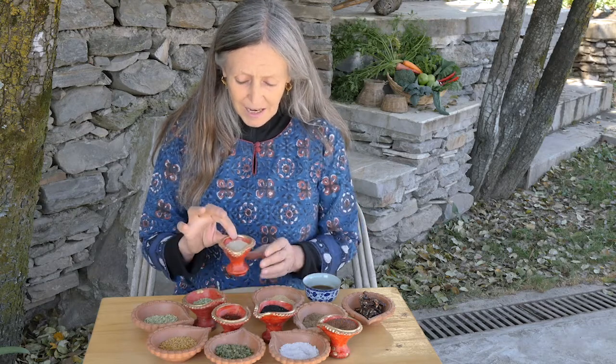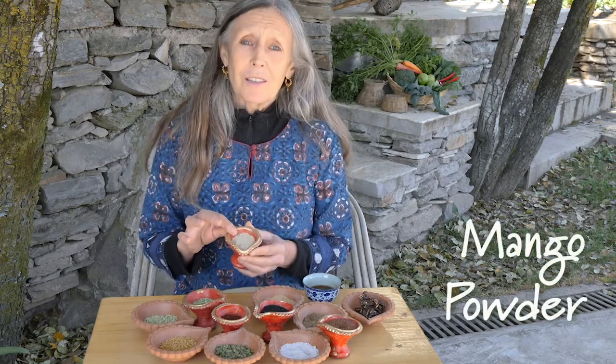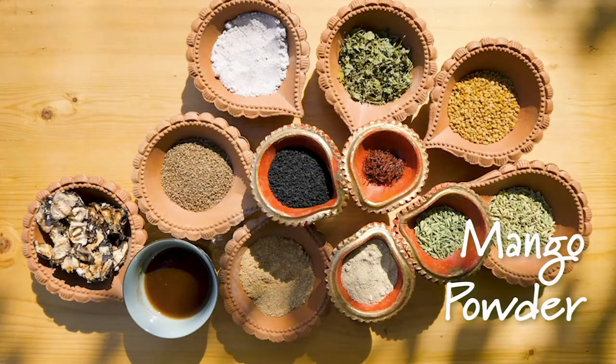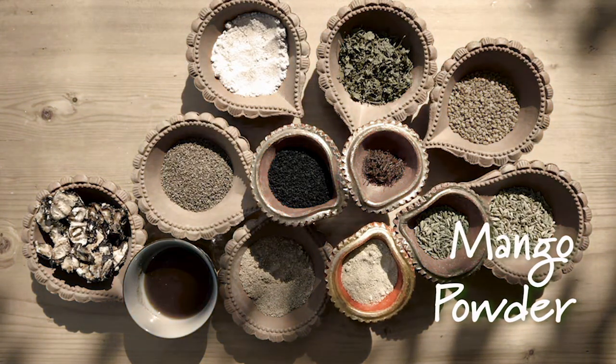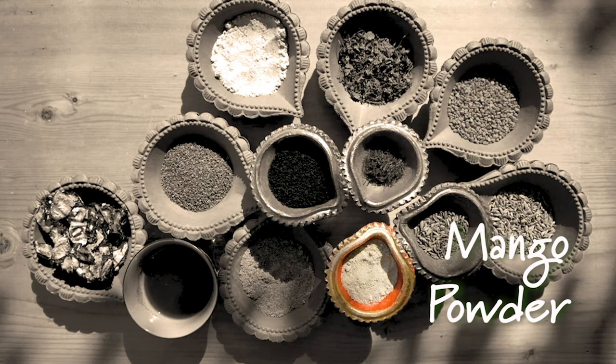This is mango powder, which is made from dry green mangoes. It's very sour and is used in some dals and also in savory dishes.